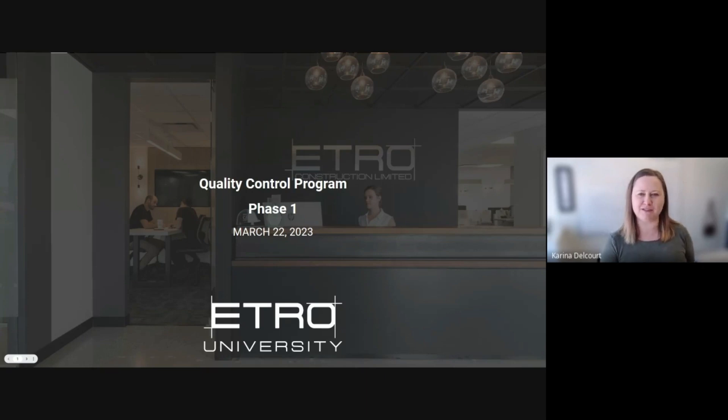Welcome everyone to our ETRO U session introducing the quality control program. This is a very important session. We're very focused on quality control at ETRO on all of our projects. This is not an exhaustive session to go through the full program, but it's a phase one rollout of some tools and processes. There will be dedicated training on site as well. Jeff has been working on this and he will take us through it now.